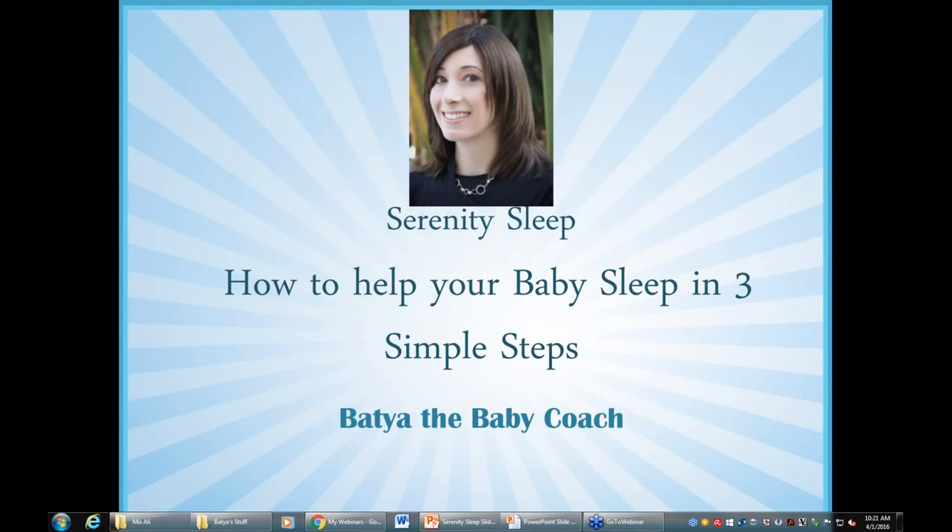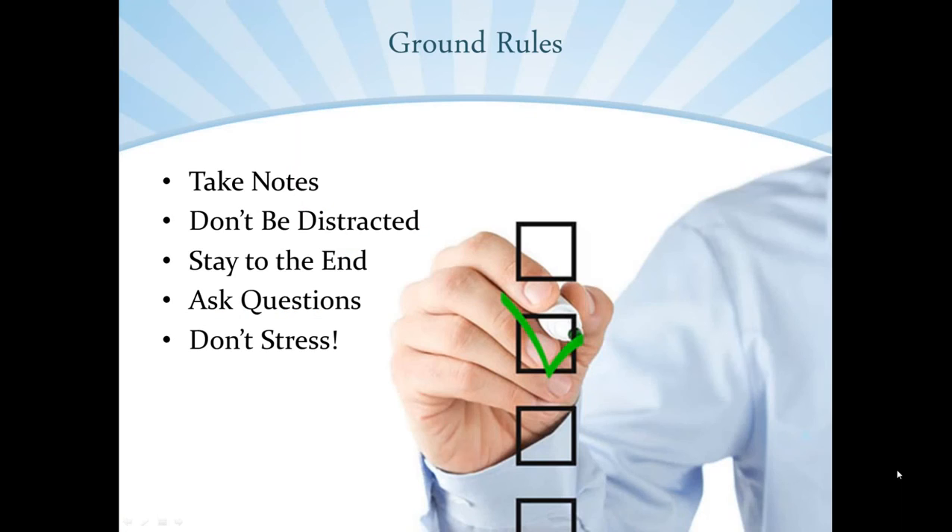Before we start, I want to go over a few ground rules. Number one, take notes. I'm going to be giving a lot of valuable information here, so please feel free to jot down ideas that speak to you. Number two, don't be distracted. Try not to be on Facebook or different social media venues. It's really hard to learn and process new information when you're not concentrating. So if you really want to gain something here today, put all of your attention into it.